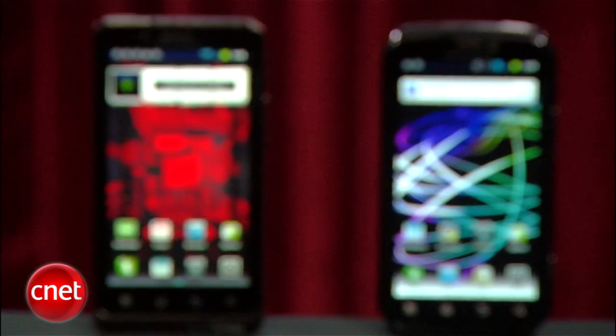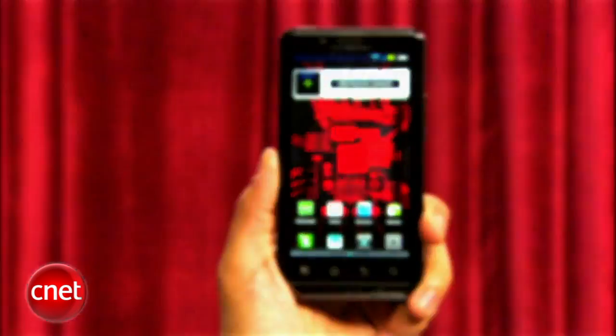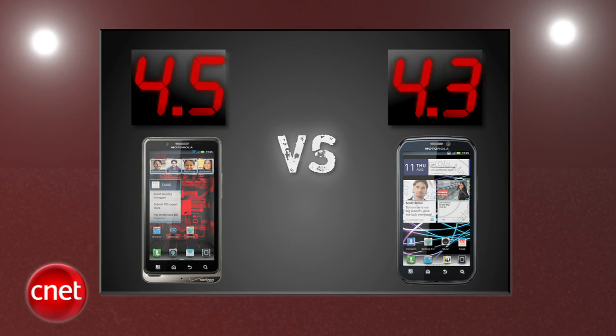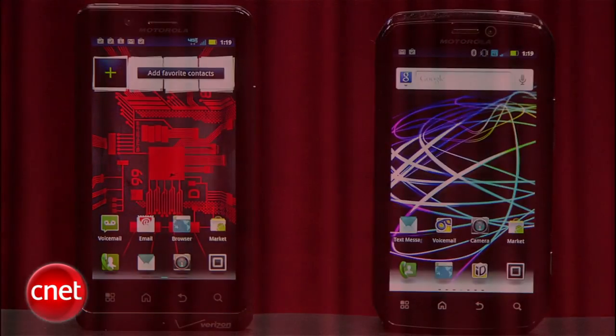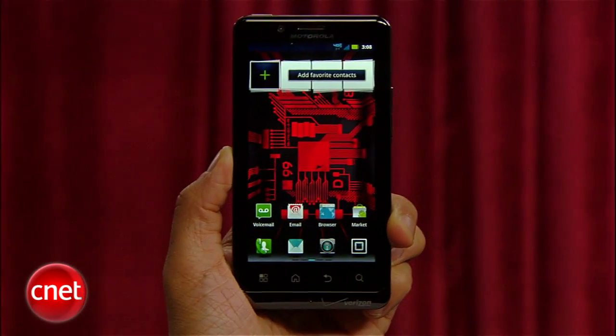Averaging out all five rounds, in a prize fight where the Droid Bionic took a lead early and just held on to it, a surge by the Photon 4G wasn't enough — the Droid Bionic takes this battle 4.5 to 4.3 and is your prize fight winner. This was another great Android 4G battle and the Droid Bionic lives up to its editor's choice title and reigns supreme as a smartphone champ in the prize fight ring.